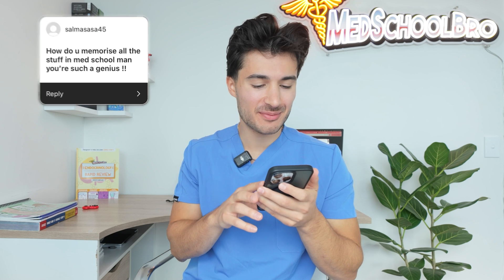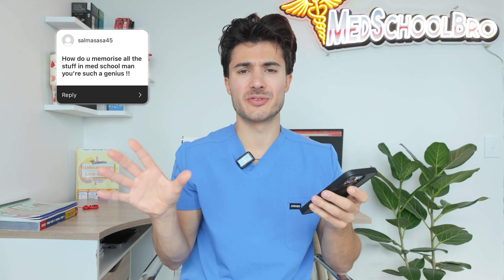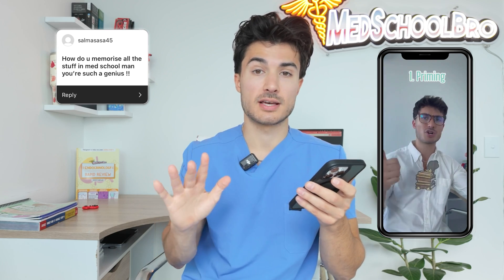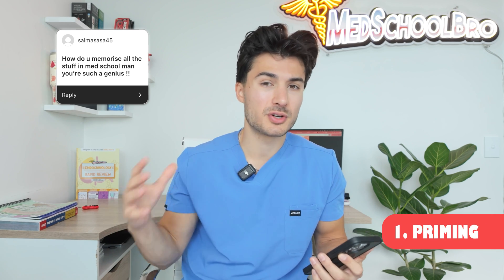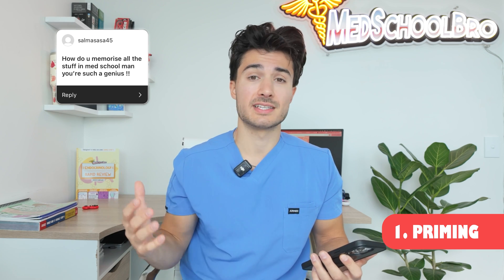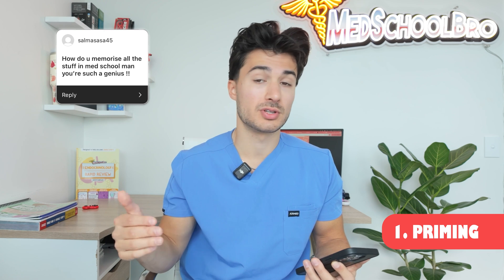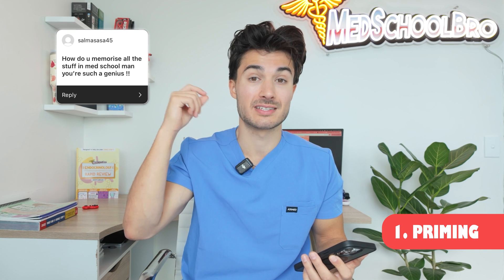On to the next one — we have Salma Sasa 45 and they're saying: how do you memorize all this stuff in med school? I got a lot of other questions about how I retain and memorize information, and I broke this down on an Instagram reel. Really, I follow a five-step process. The first step is something called priming — the key is to expose yourself to the terms, concepts, and pathways related to what you're learning. For instance, if you're going to lecture tomorrow on cardiac physiology, the night before you should do some reading, watch a video, or listen to a podcast on cardiac physiology. This starts those neural pathways and gets them firing.